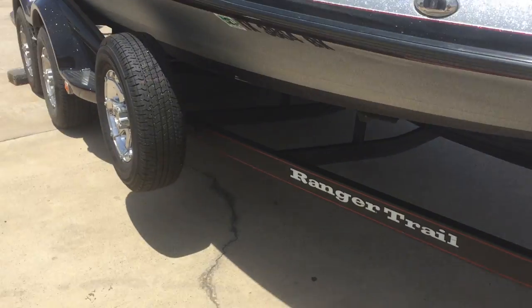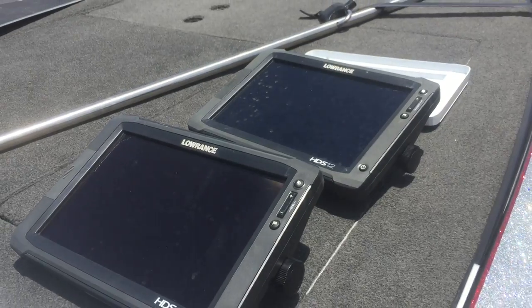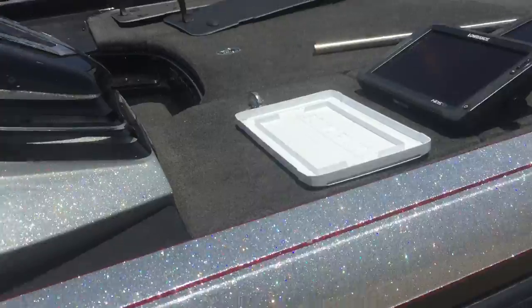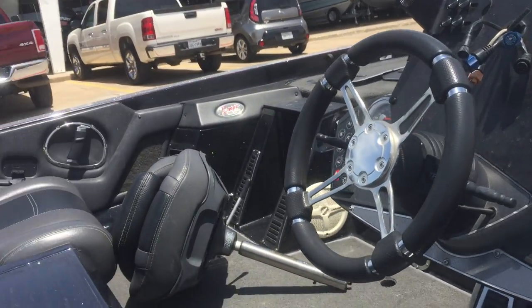Boat's just coming in on consignment with us. Dual HDS 12s, mount on the front, mount on the console, tilt steering. Jack plate gauge. 4-0 trim.